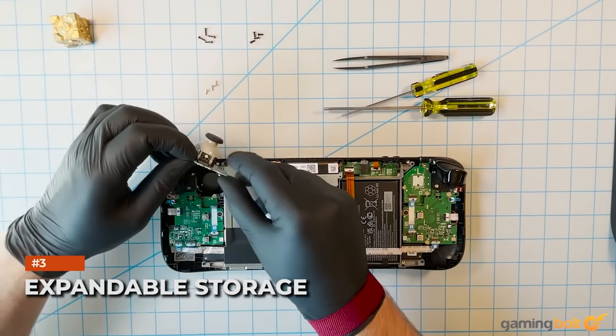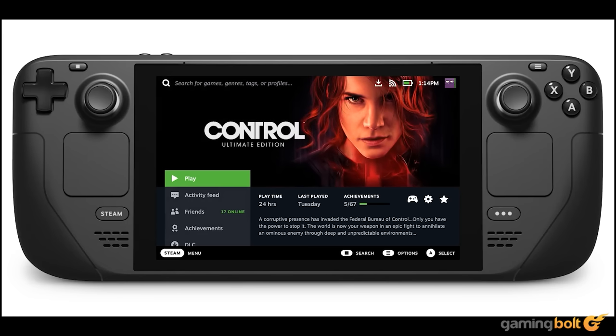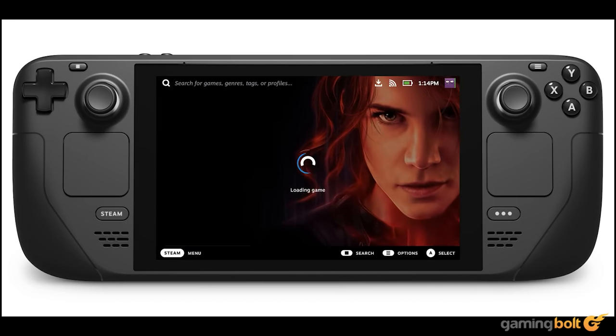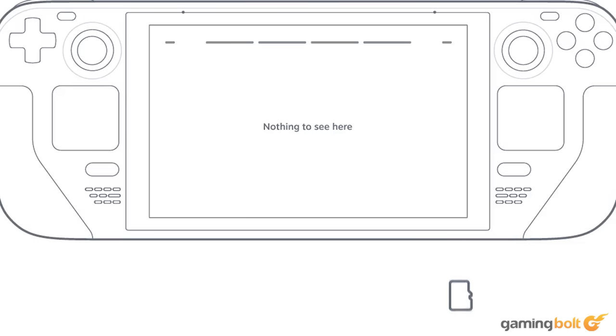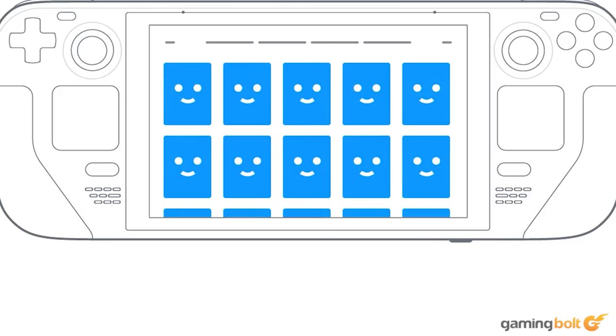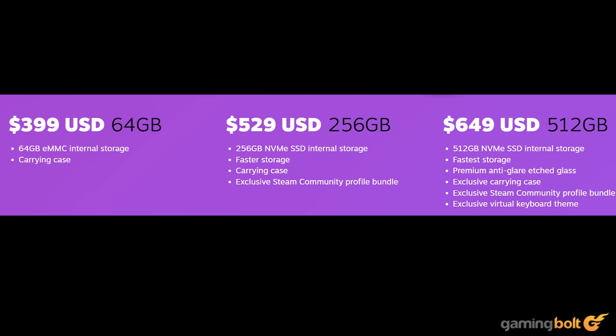Regardless of which version you go with, having more space on the Steam Deck is always nice. Thankfully, an M.2 2230 SSD slot is included in all configurations, thus allowing players to expand on the internal storage. Even though the drives themselves are not cheap, this does offer some insurance, especially for those settling for only 64 gigs in the base model.